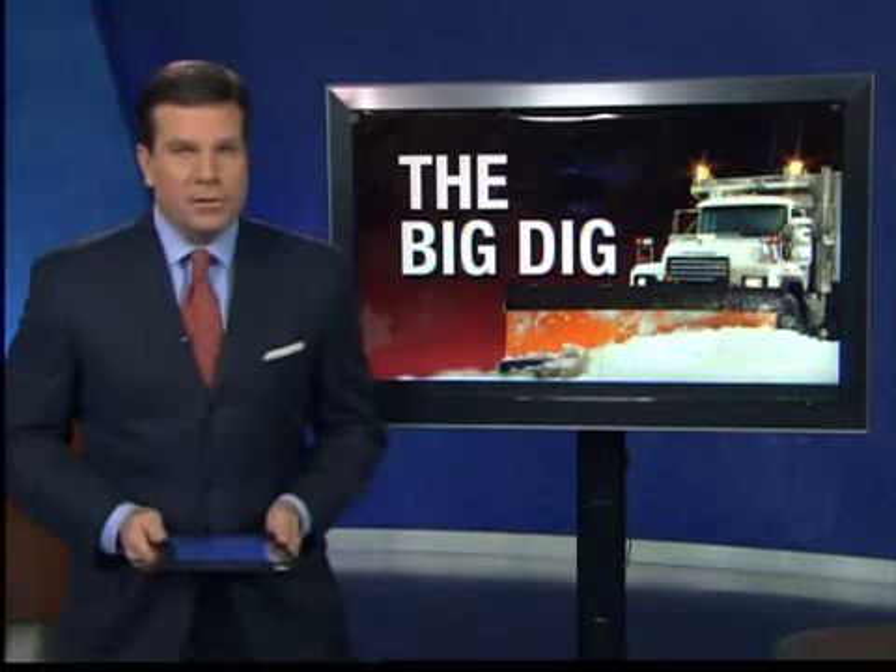Now, to see the magnitude of the blizzard, you almost need to get up in the air, and that's what I did today. I took a helicopter tour to see where progress is being made and where trouble still remains.